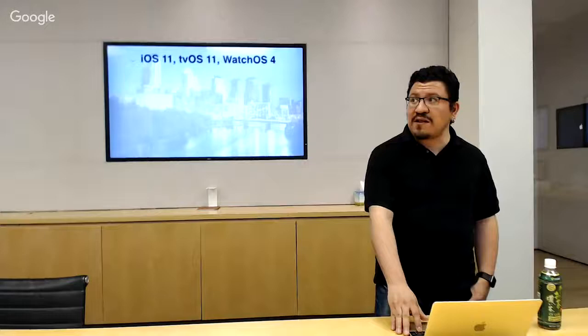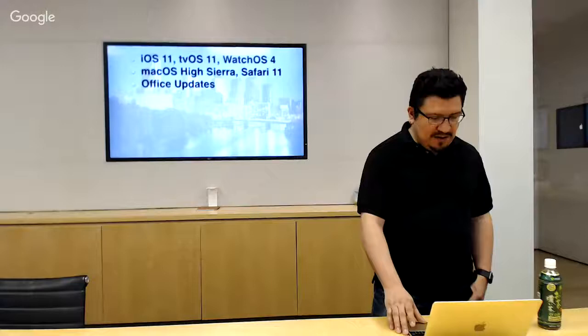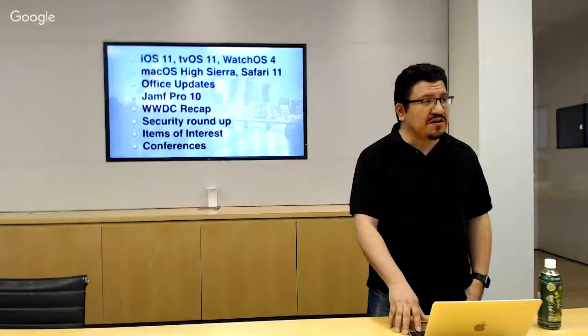As usual we'll talk about iOS, tvOS, and watchOS updates released since we were last here, talk about High Sierra and Safari 11, Office updates, Jamf Pro 10, and we'll do a special WWDC recap as well as the security roundup and any items of interest that caught our eye. Of course we'll also mention upcoming conferences. So right to it — iOS 11.